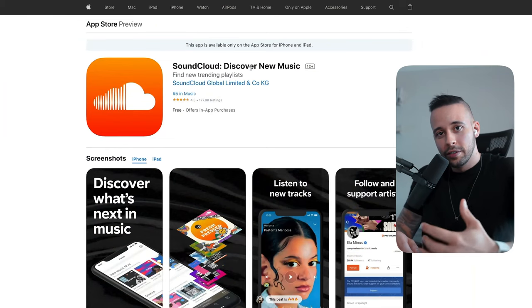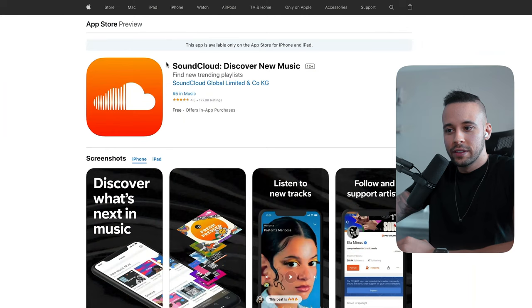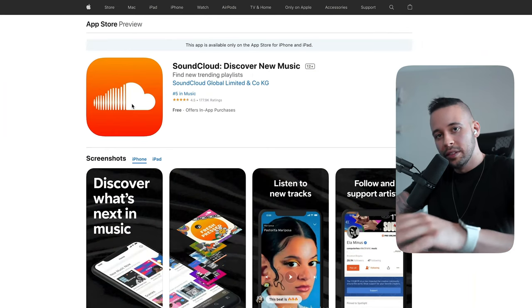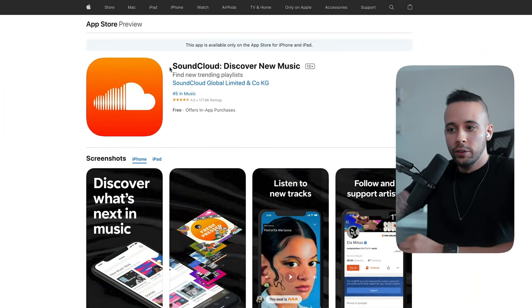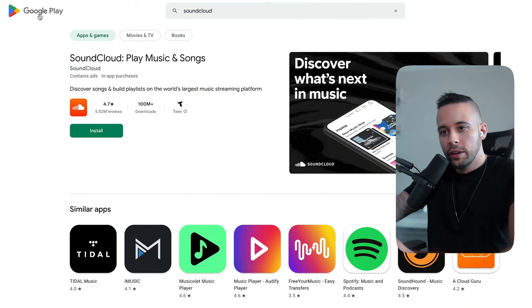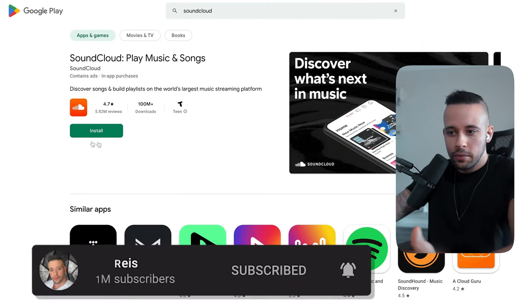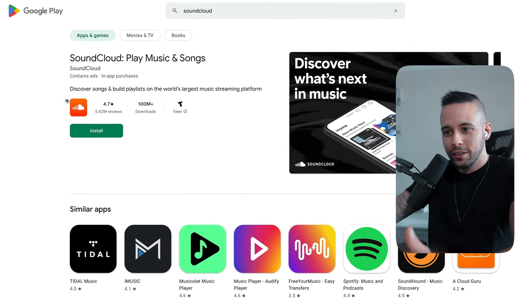If you're using an iOS device, search the App Store for SoundCloud and download the app. If you're using an Android device, go into the Google Play Store and search for SoundCloud — you'll find the app there too. I went into the Google Play Store and found it, but since I don't have an Android device I can't download it, but you get the idea.